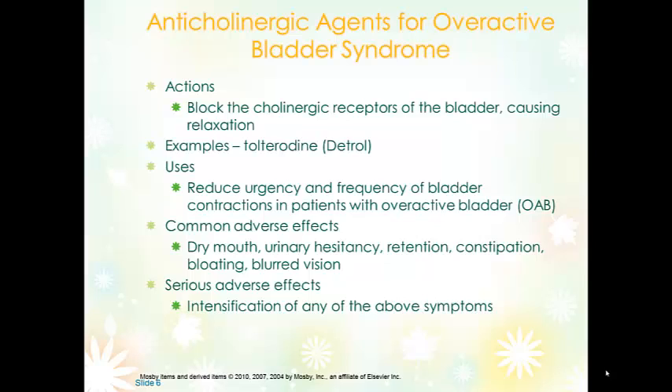For overactive bladder, anticholinergics can be used. They block the cholinergic receptors causing the bladder to relax. Typically overactive bladder disease has three primary symptoms: frequency, urgency, and incontinence as a result of spasming of the bladder. So anticholinergic agents are frequently called urinary antispasmodics. We use them for overactive bladder disease with the desired therapeutic effect being reducing the urgency and frequency of the bladder contractions.